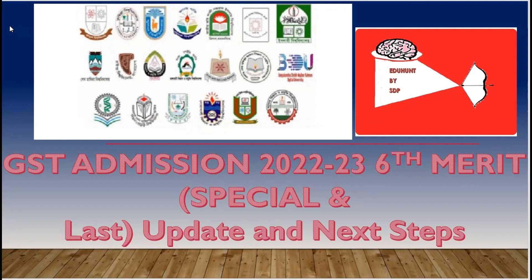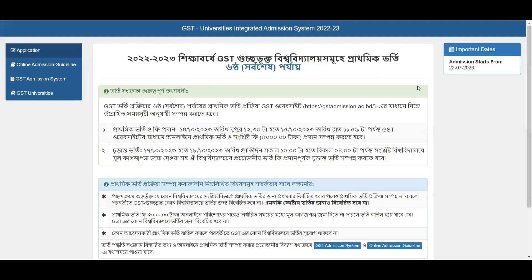Let's take a look at the last minute of the update. You will see the GST official website.